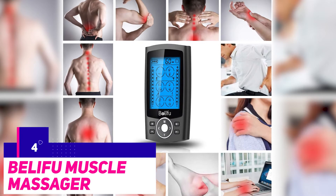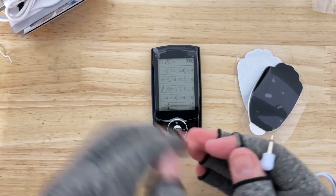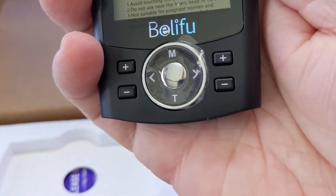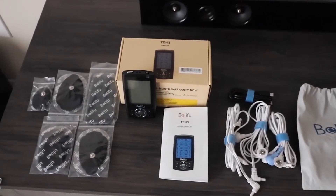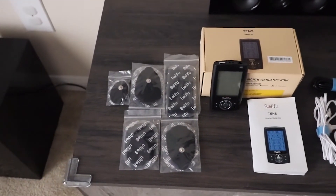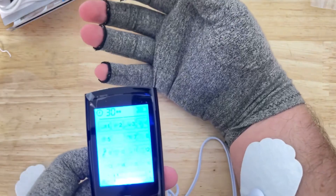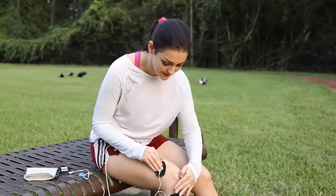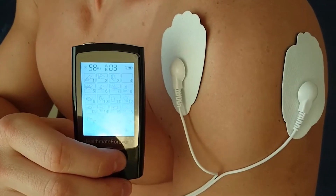Number 4: the Belfoo muscle massager. Muscles get sore, and while massage sticks and similar products can help, nothing works quite like electronic pulse muscle stimulators. The Belfoo dual-channel massager comes with 10 pads that the user can attach to their problem areas. Once attached, the user can turn on the remote and start sending electric pulses to the massager and into their sore spots. This type of product is especially great for those who tend to pull their muscles in their sleep, during workouts, or anywhere else. Right now you can get the Belfoo muscle massager for a discounted price of $40.